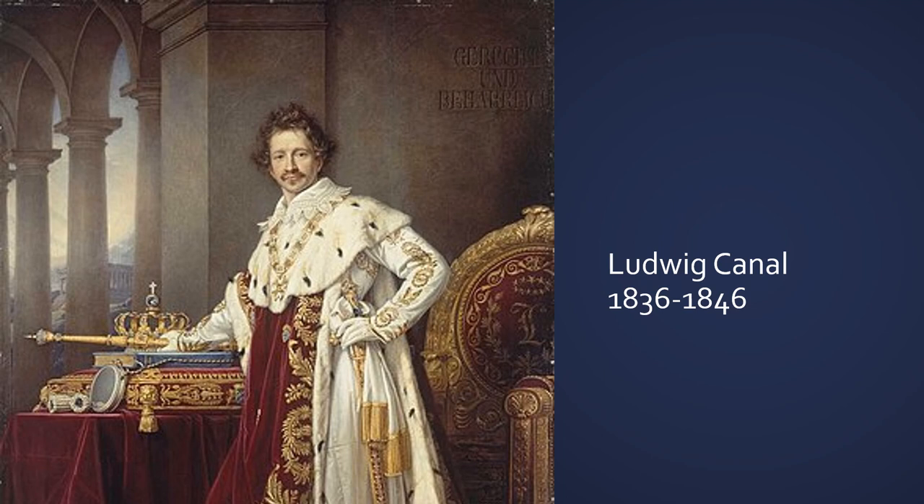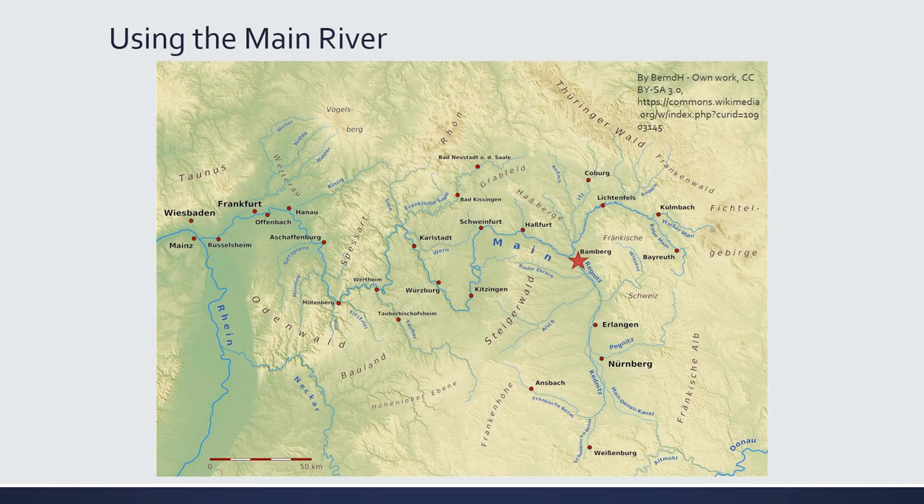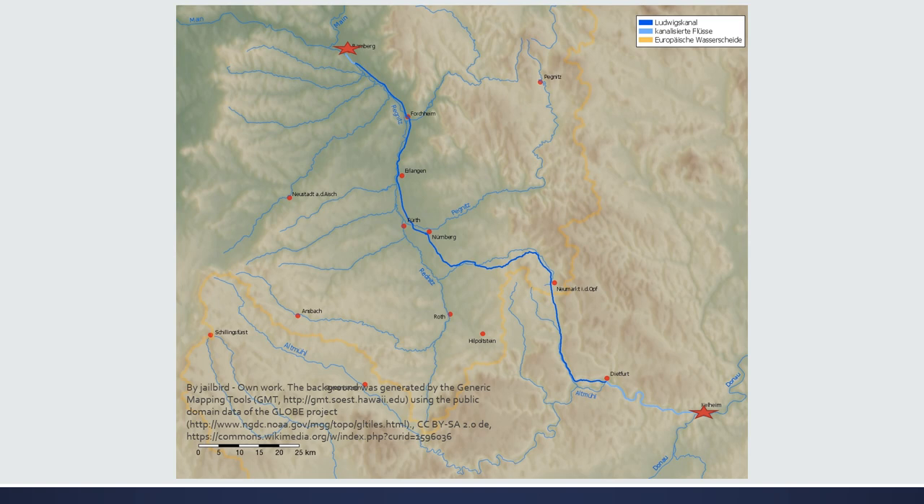The next notable effort to connect the two basins was the Ludwig Canal, built between 1836 and 1846. Rather than attempting to connect the Rhine River directly to the Danube River, King Ludwig and his engineers decided to use one of the tributaries — the Main River — that came off the Rhine and then connect that to the Danube. This meant there was less elevation change and a shorter distance than trying to lift the Rhine over the Alps. The Ludwig Canal had an endpoint in the city of Bamberg and consisted of a dug channel running between Bamberg and Kelheim. Unfortunately, at the top of the canal there was often not enough water to carry the ships over the highest point, which created challenges for navigation.